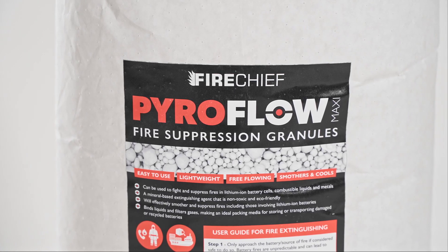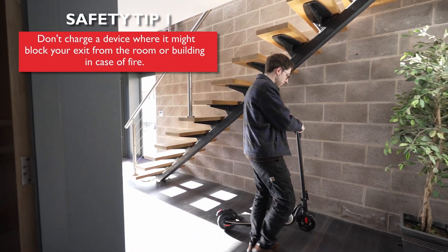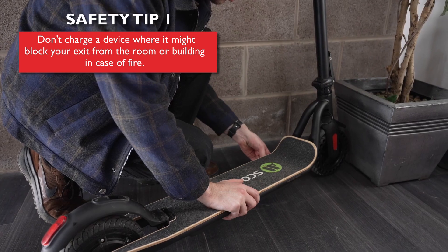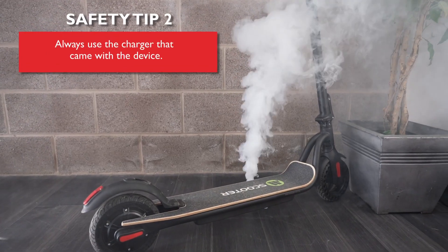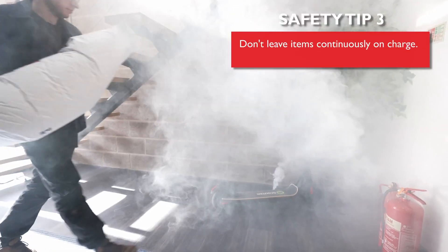Introducing Pyroflow fire suppression granules from FireChief. FireChief Pyroflow granules are the most affordable, effective way to contain, suppress and isolate lithium battery fires within seconds.